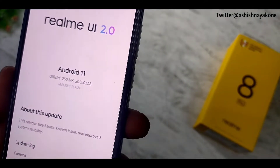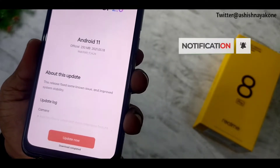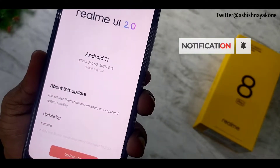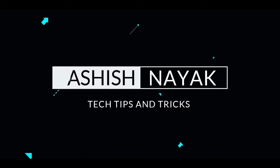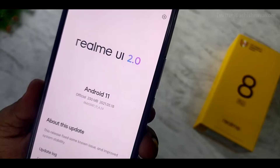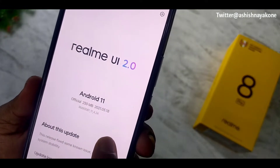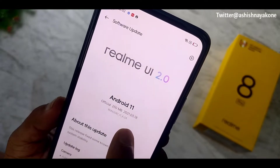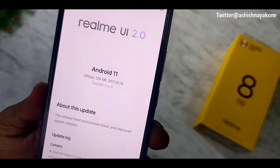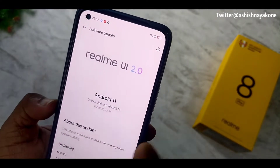I have already posted about this on Twitter, and I am going to give a lot of updates on this phone. Here is the official 230 MB update, which you can see is version 183221. You can also see the RMX 3081, which is its model number. This is the first OTA, and it is Realme UI 2.0.